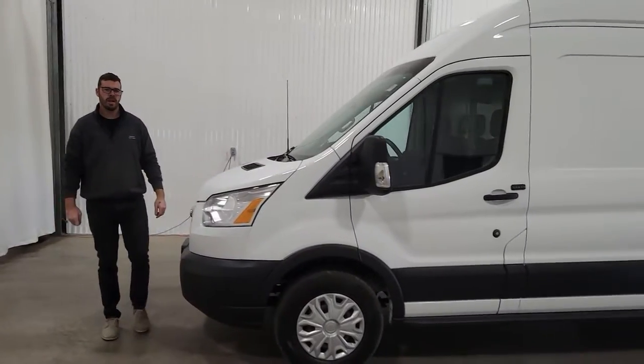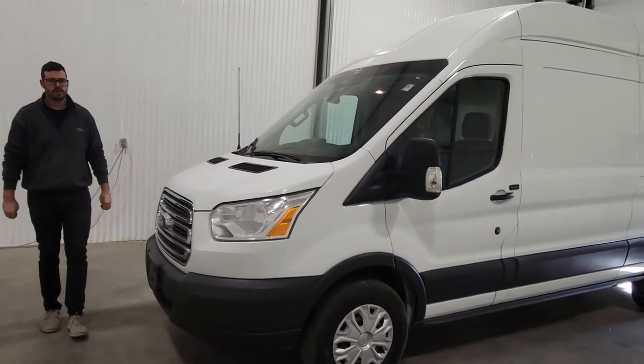Hi guys, it's Dave from Saskatoon Truck Center. This is stock number 4228P.